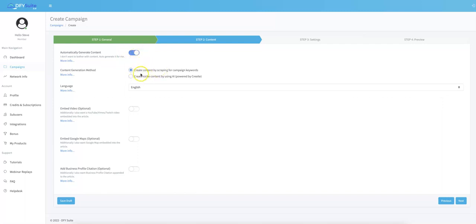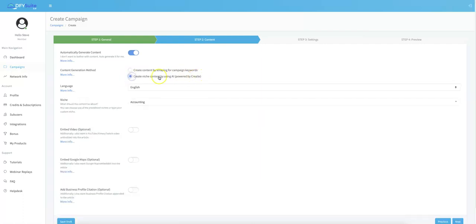We have two content options for you to select from. First, you can create content by scraping for campaign keywords. Second, you can have content written by our artificial intelligence platform, which is powered by Create. I'm going to go ahead and choose the content written by Create since that is some of the best AI-generated content available. The best part is you don't have to have an account with Create — we're actually using our account to write the content for you.